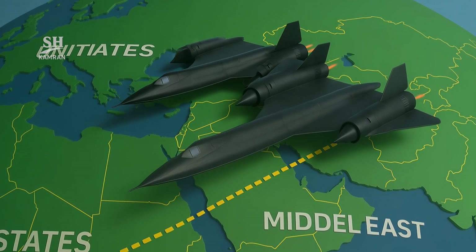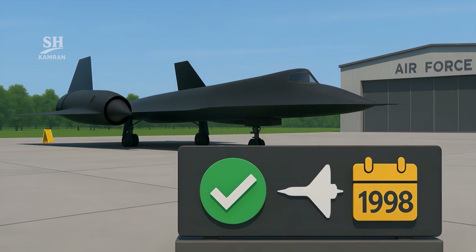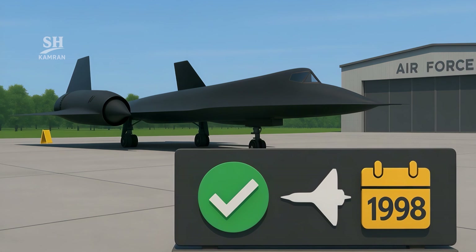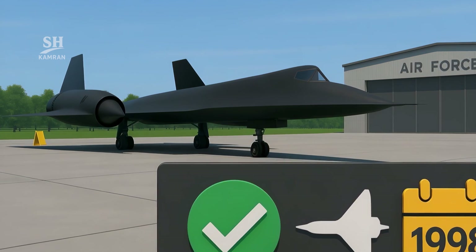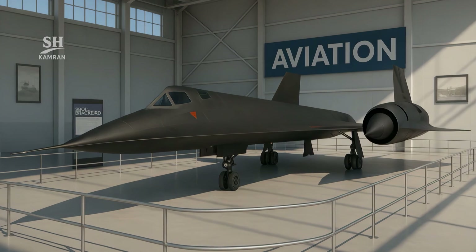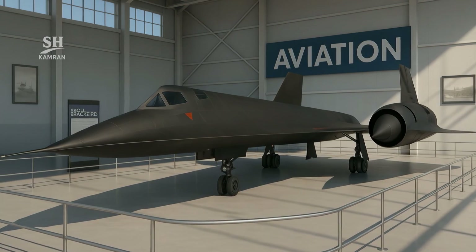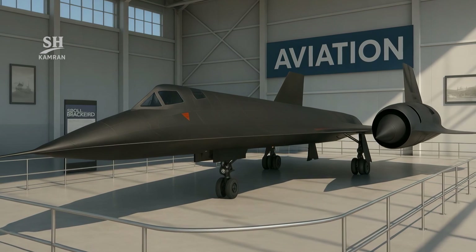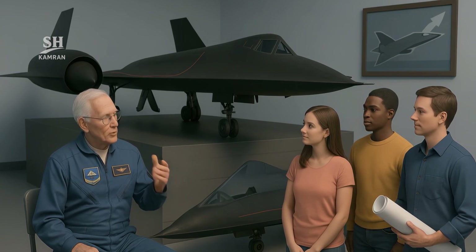On that final mission, it flew straight from the U.S. to the Middle East, returned with critical intel, and retired immediately. But the SR-71 story wasn't truly over. After retirement, it became a legendary aviation icon — displayed in museums, air shows, and countless aviation books. Its pilots still tell mind-blowing stories of its missions, and fans hope a modern version may someday be built.